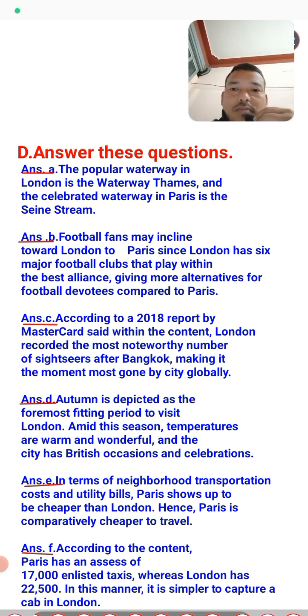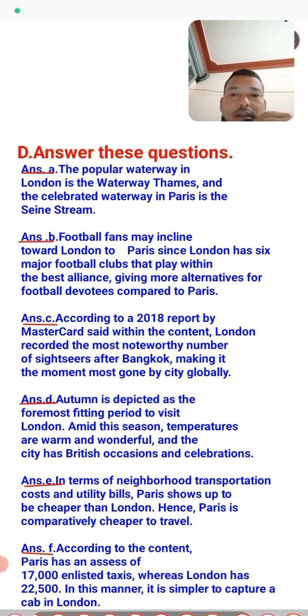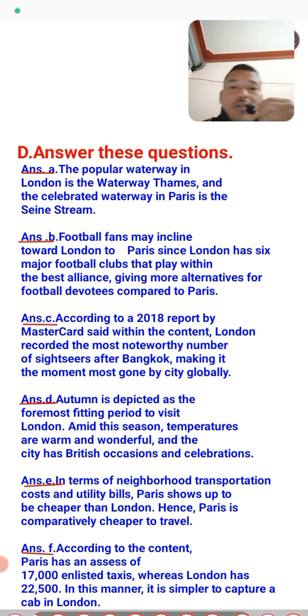Question three: which of the two cities was visited by more tourists in 2018? According to a 2018 report by Mastercard, London recorded the most tourists within the continent, taking second place after Bangkok globally. Question four: what time of year is suitable to visit London? Autumn is depicted as the most suitable season to visit London because the temperature is warm and wonderful at that time.